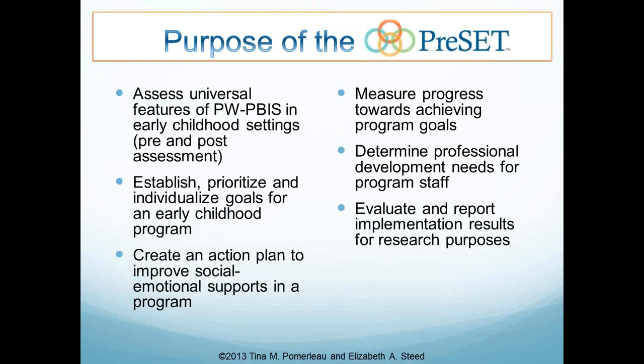The various purposes of the PRESET are to assess universal features of program-wide PBIS in early childhood settings. It can be done as a pre-assessment and/or post-assessment, or ongoing as a center is implementing PBIS. It helps a program establish, prioritize, and individualize goals around PBIS and create an action plan. It helps the center measure progress towards achieving program goals, determine professional development needs, and can also be used for research purposes.